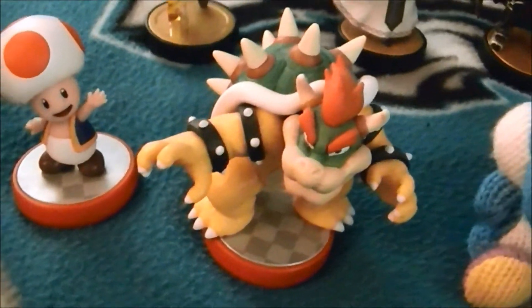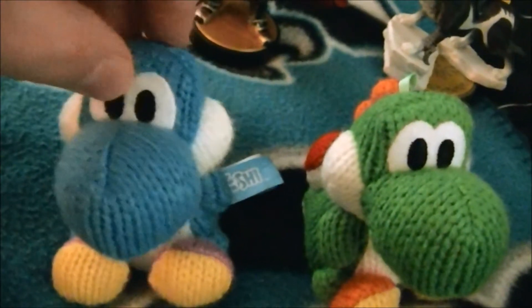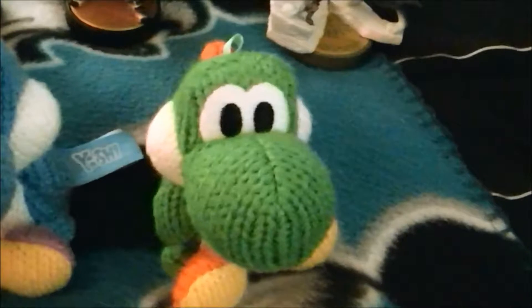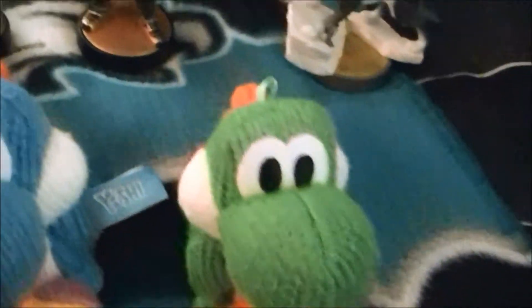Here's the blue yarn Yoshi amiibo and here's the green yarn Yoshi amiibo. Now let's do the Zelda character amiibo figures.